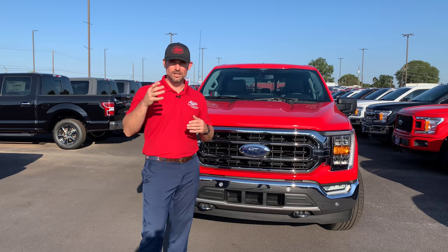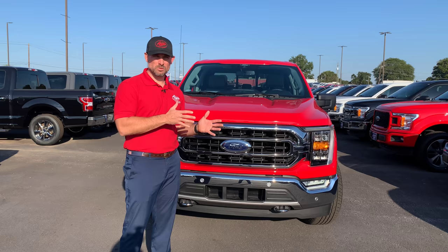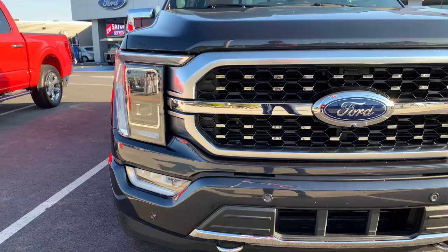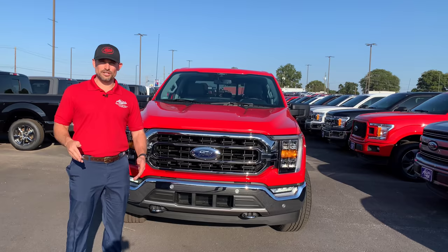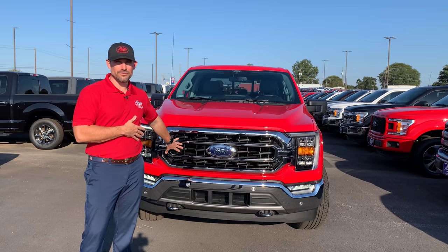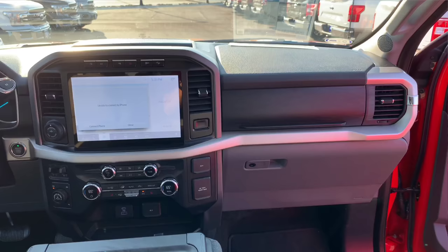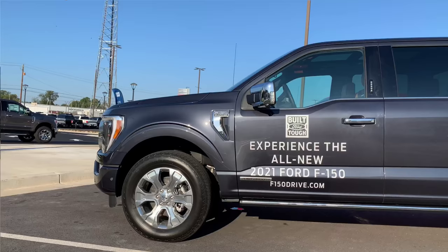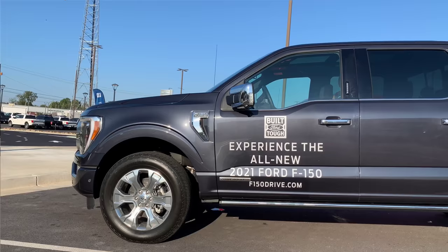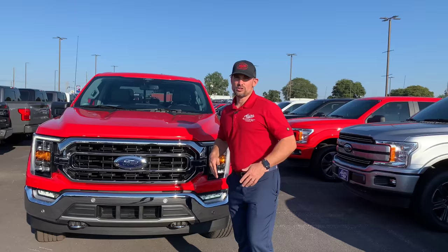Ford was so gracious to bring us these vehicles and do a ride and drive for us. They've been with us all day. It's the end of the day, and I want to show you guys some quick insights to the differences between the 2020 year model F-150 — that previous generation from 2015 to 2020 — and the newly redesigned 2021 F-150. This is not a revolutionary change, but an evolutionary change. Already a phenomenal truck — that 2015 truck set the stage for the future of the truck market. Ford did not do anything drastic. They added to what the customer said they needed in the next truck.